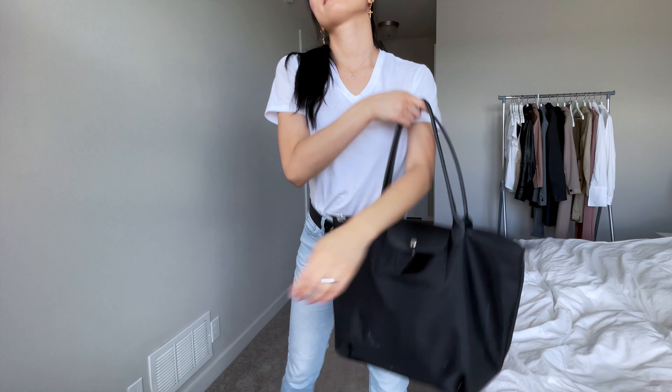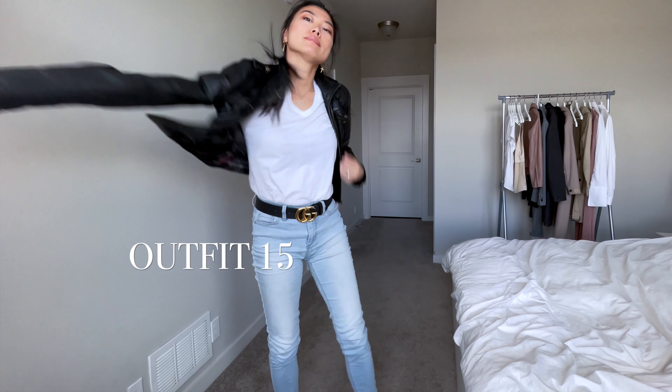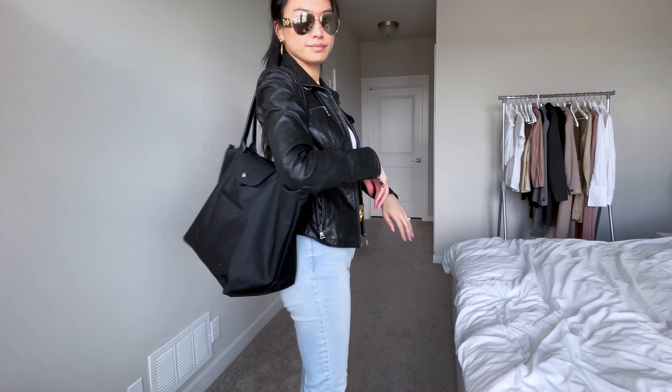Of course, if you want to keep it casual, you can never go wrong with the classic white tee and blue jeans look. To tie the whole look together, I added a Gucci belt, leather boots, and a leather jacket.